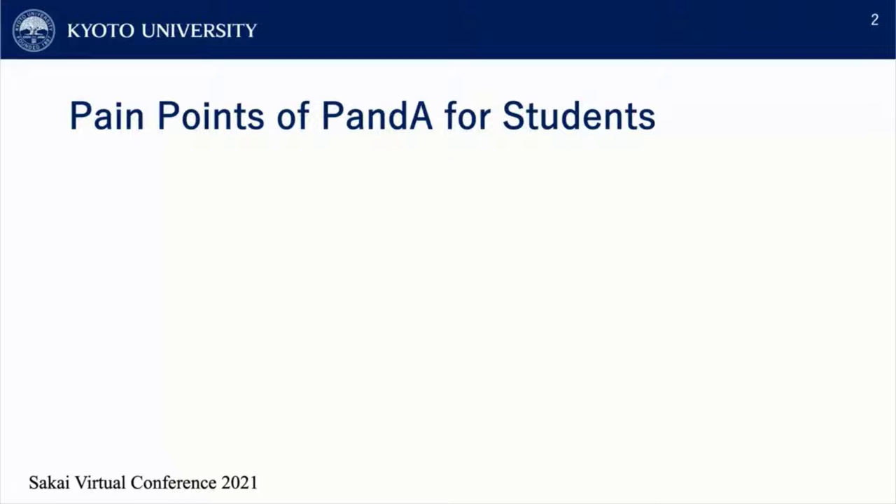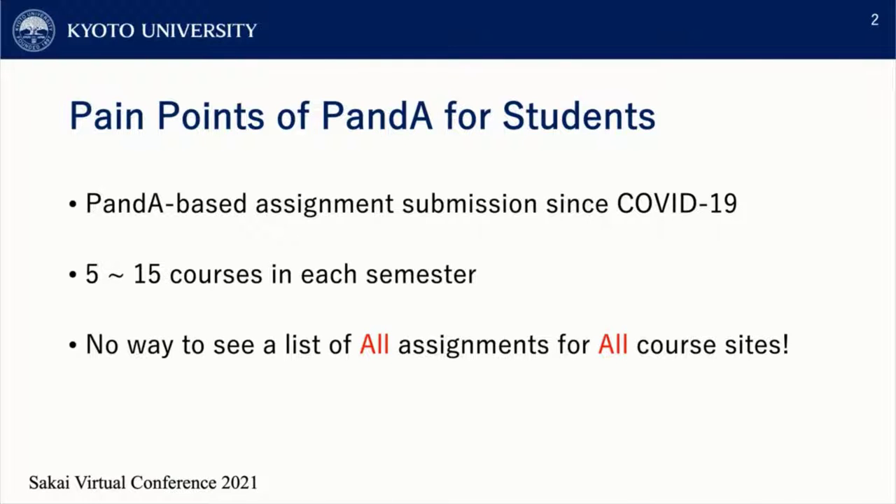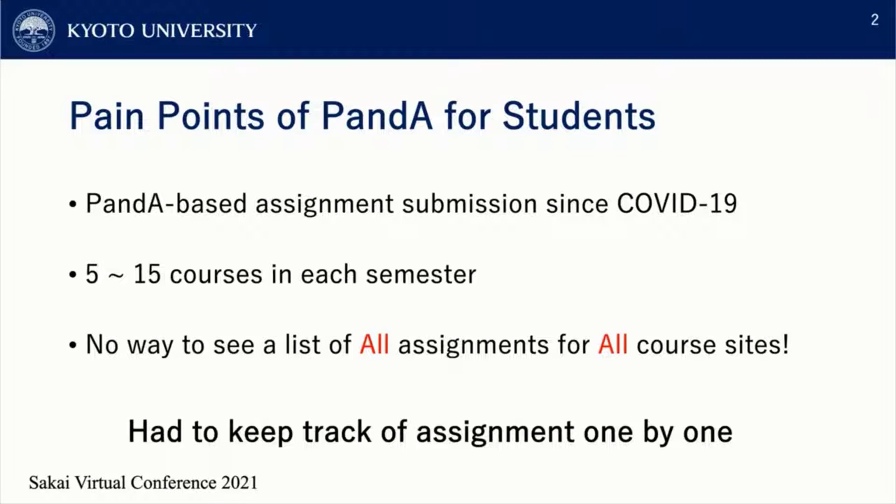Back in May 2020, when COVID-19 started to prevail in Japan, the majority of classes at our university switched from paper-based assignment submission to PandA-based assignment submission. However, there was a huge problem with checking and submitting assignments through PandA. On average, students take about 5 to 15 courses each semester, and we had no way to see all the assignments available across all PandA course sites. We had to go through every course site one by one to keep track of due dates, and this was very time-consuming.